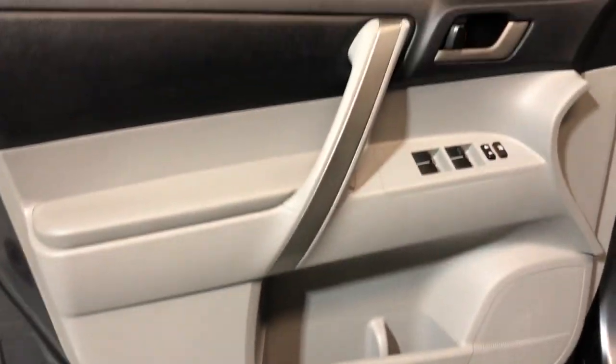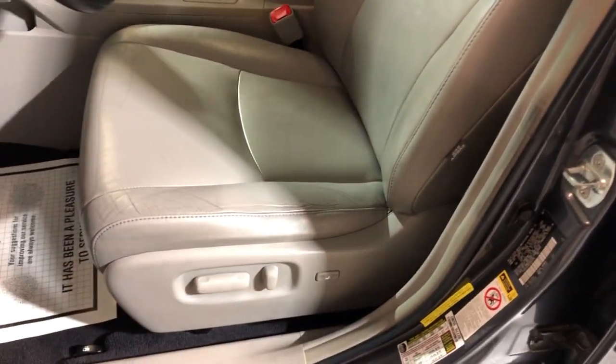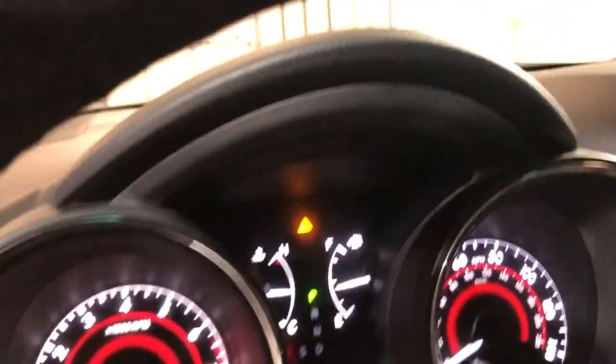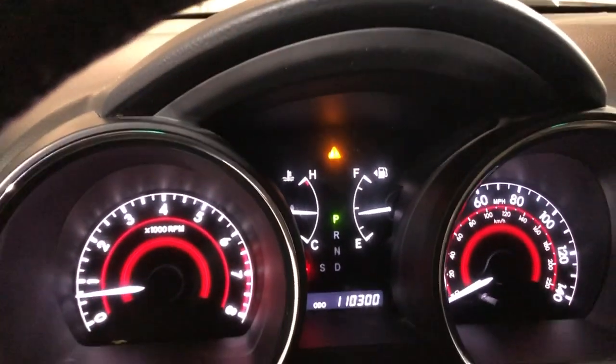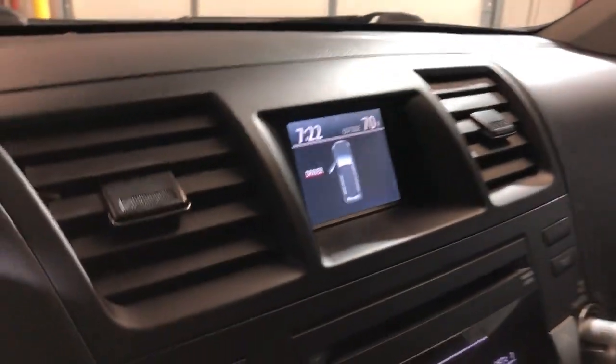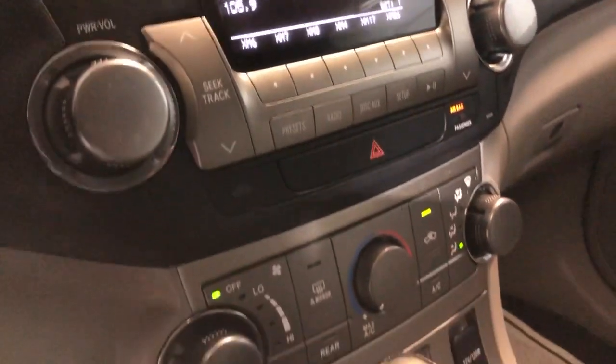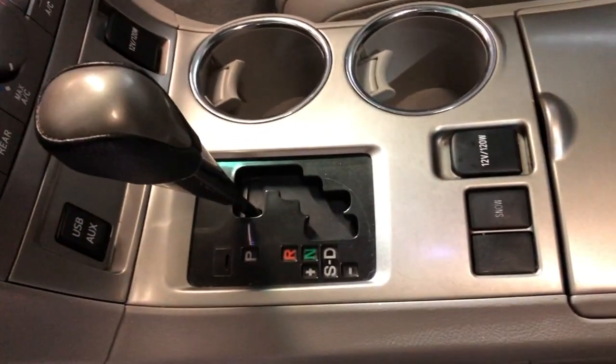Let's take a peek inside. It's got power windows, power locks, power mirrors, nice and clean interior, non-smoking, leather seats in great shape, power seats, Bluetooth, no warning lights on the dash, 110,000 miles. Nice and clean dashboard, no issues whatsoever. It's got a rearview camera, AM/FM, AUX, USB, AC blowing cold, automatic transmission, clean headliner with the sunroof.